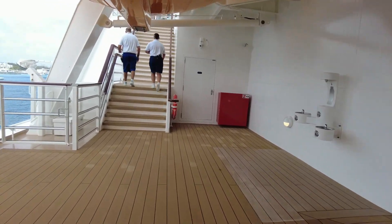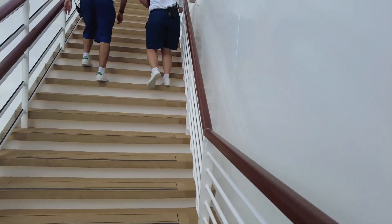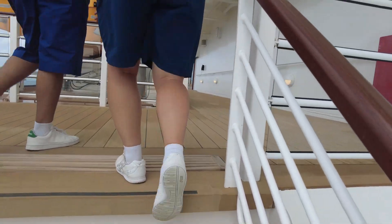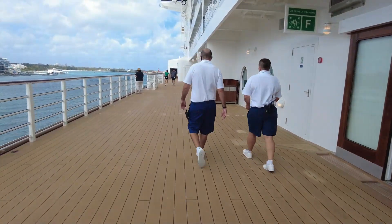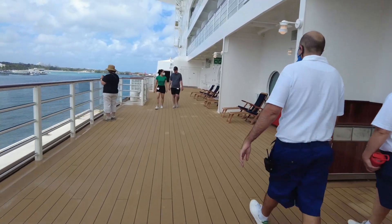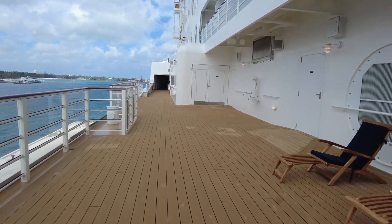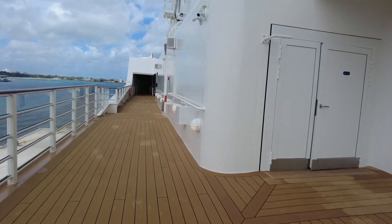I like these stairs, actually. It won't be for everybody, but I like the added experience. Great view out the front with the Rainforest Lounge.